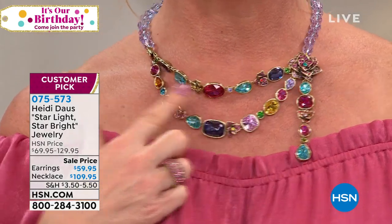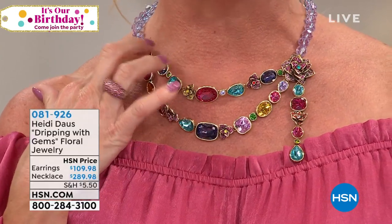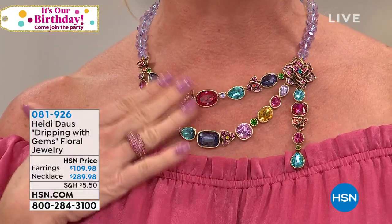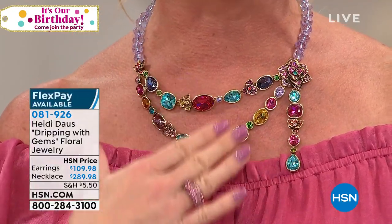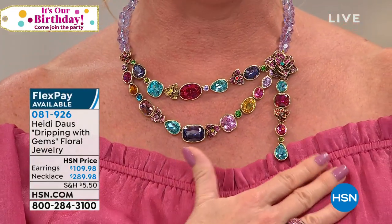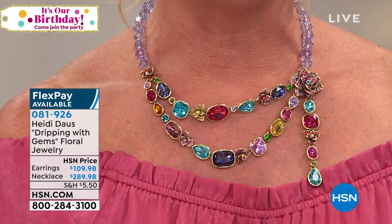This is the most magical necklace — it's like every type of gemstone you could possibly imagine, and it's truly dripping, all bezel beautifully flush set, gorgeous faceted stones. Oh my heart — $289.98.